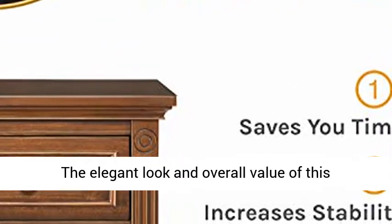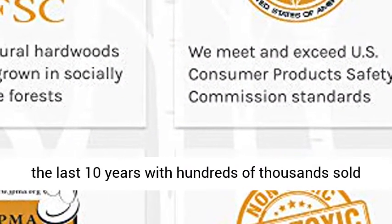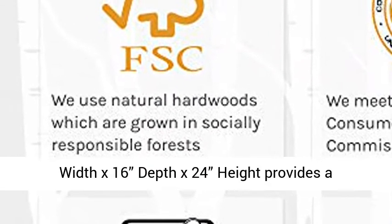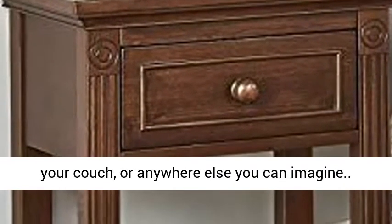Timeless design: the elegant look and overall value of this collection has made it one of our most popular in the last ten years, with hundreds of thousands sold around the world. Finished dimensions — 21" width × 16" depth × 24" height — provide a proper size whether placed next to your bed, your couch, or anywhere else you can imagine.